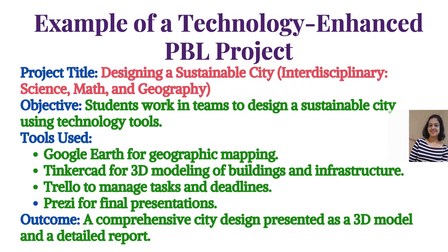A case study of a technology-enhanced PBL project: Project title — Designing a Sustainable City. Interdisciplinary focus: Science, Math, and Geography. Students work in teams to design a sustainable city using technology tools including Google Earth for geographic mapping, Tinkercad for 3D modeling of buildings and infrastructure, Trello to manage tasks and deadlines, and Prezi for final presentations. The outcome is a comprehensive city design presented as a 3D model and a detailed report.